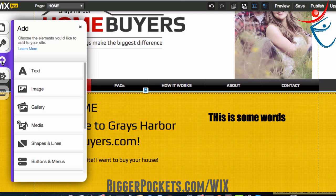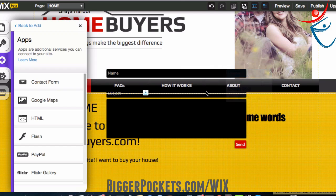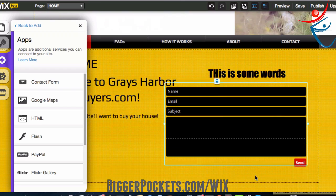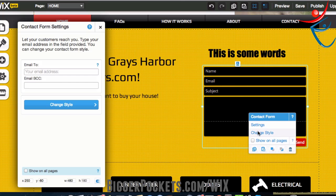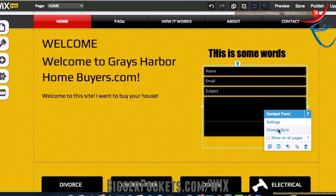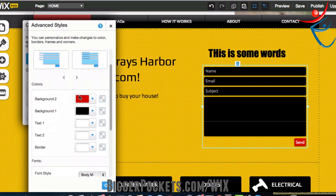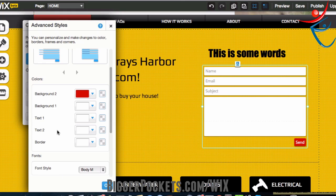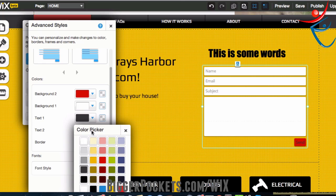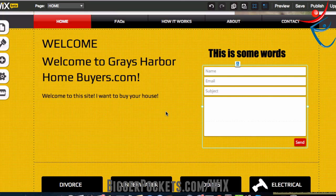Go to 'add,' then scroll down to apps and go to 'contact form.' Here we go — we have a contact form. Now, this is kind of an ugly-looking contact form, so let's move this down here, shrink it up a little bit. I don't want it black, so I'll click on it once and go to 'change style.' We've got a few styles here, and I can personalize this form. I'll change the background to white — that looks way better. I'll make the text a gray color, but keep the send button white. Hit OK, and there we go.